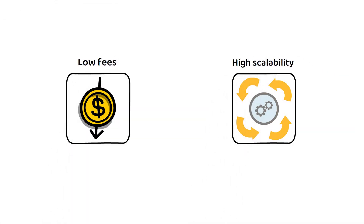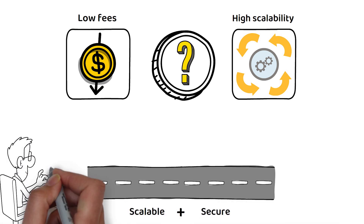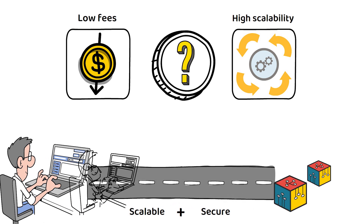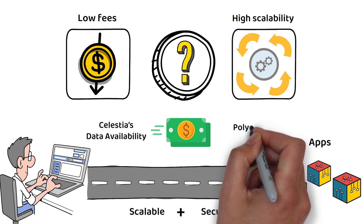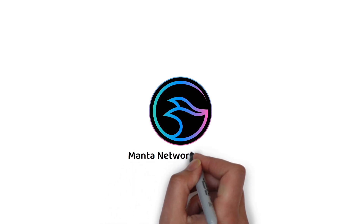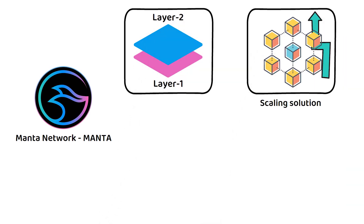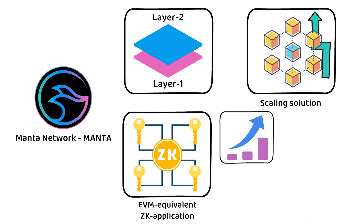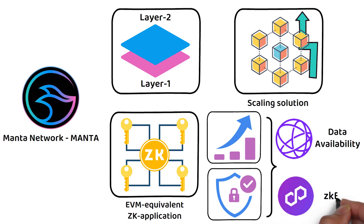Imagine a cryptocurrency that works as an express lane of a highway, offering a scalable and secure route for developers to launch their apps with low fees and high scalability. It's like building a super highway where transactions move fast, thanks to its use of Celestia's data availability and Polygon's ZK EVM. This is where Manta Network comes in — a layer one and layer two scaling solution for blockchains, and the first EVM-equivalent ZK application platform that is both scalable and secure.